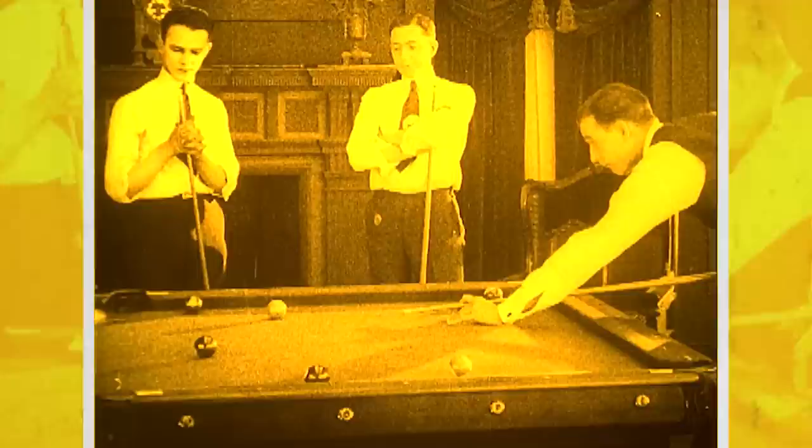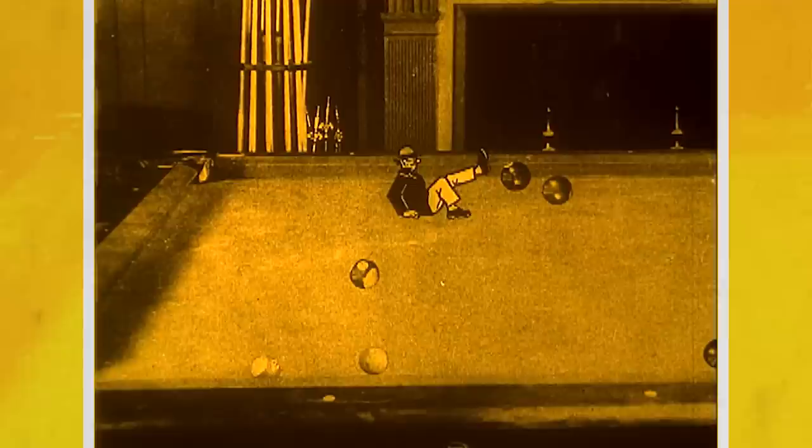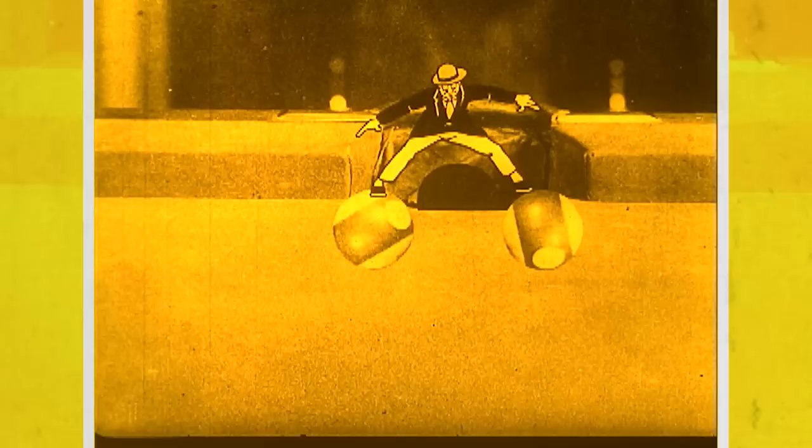Long before Who Framed Roger Rabbit, A Pool Plunge gives you an example of combining live action with animation. Live action was much cheaper to shoot than animation, so the idea of combining the two was in some ways a cost-saving measure. But the novelty of combining limited animation and live action could produce a very entertaining and surreal result.